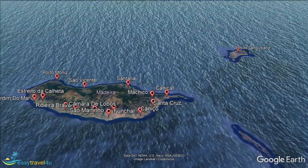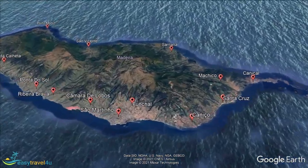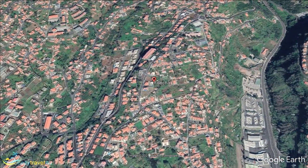We begin in the capital and most populous city on the island, Funchal, which is also our only destination not situated on the coast. The historic center of the island, the city was first settled in the early 15th century, and was named after the Portuguese word for fennel, Funchal, which grew in abundance in the area.